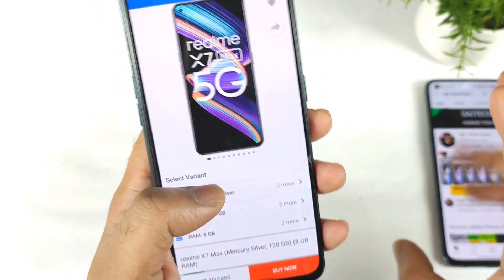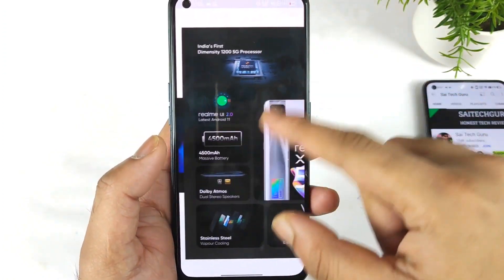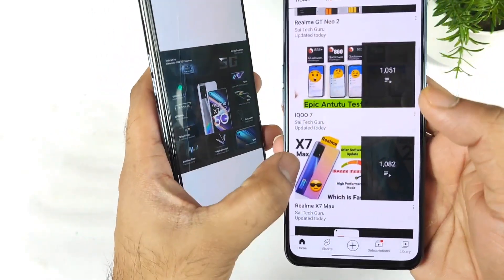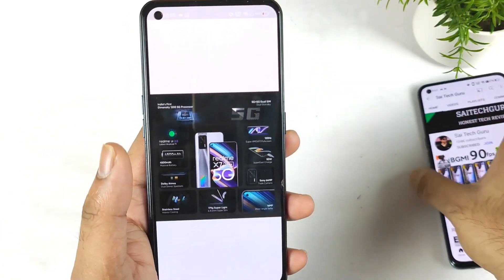Definitely friends, for 22,000 rupees a lot of users will definitely think of buying the Realme XN Max device, because it's really a very good deal for this kind of price. Make sure to check out the playlist and click on it to check the Realme XN Max device videos — you'll be able to understand more details about it.